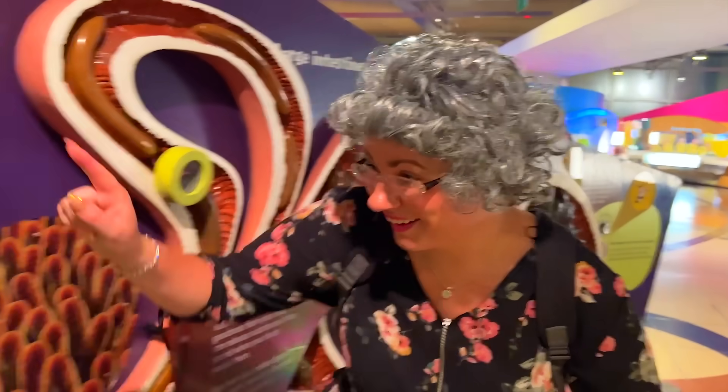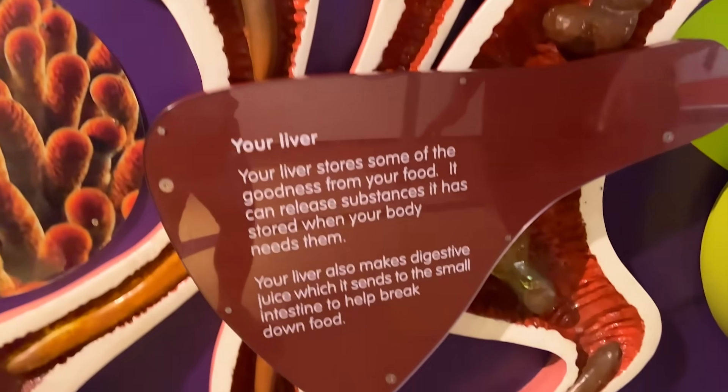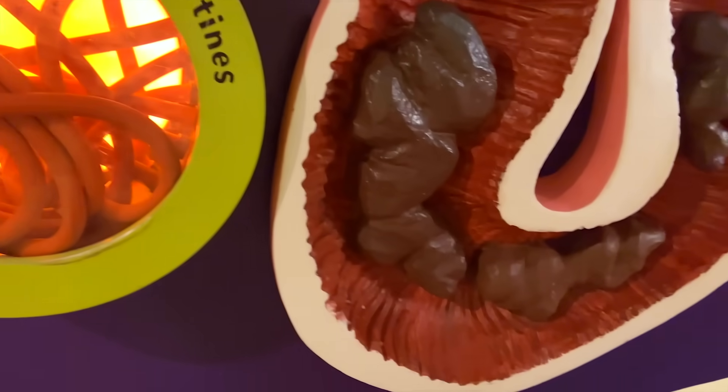Where does the food go? Through the intestine. After you eat, your food passes through your stomach and small intestine, then on to the larger intestine. And then...